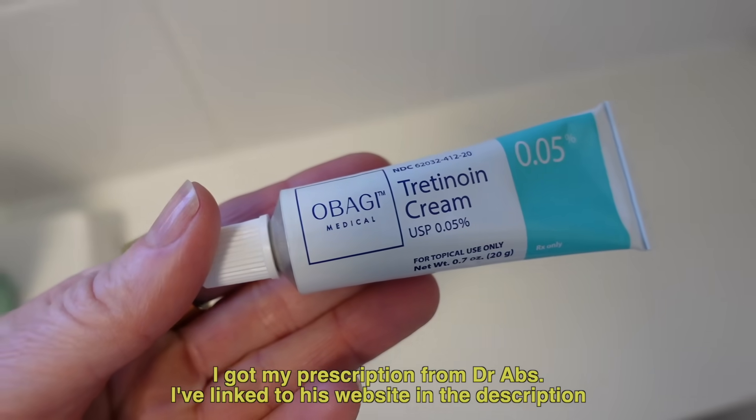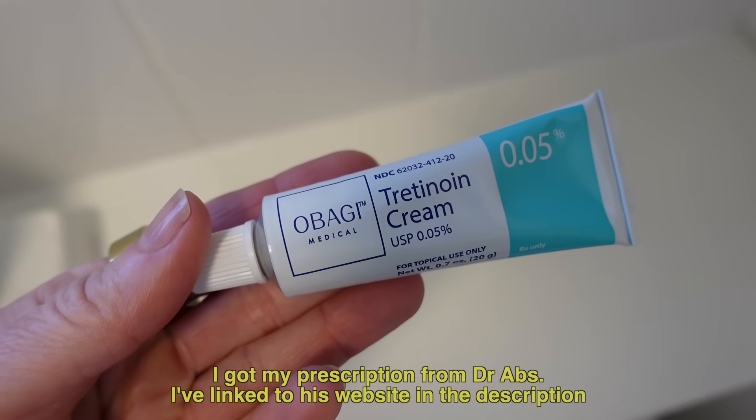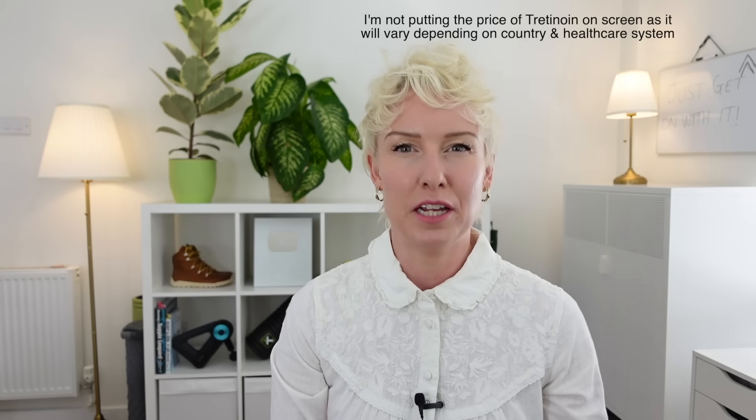Tretinoin is a prescription-only product, so it can be a little bit tricky to get. But once you've got the prescription, you've got it. Trust me when I say this is a miracle product. If you can't or don't want to use tretinoin, I'll give you a great alternative in a minute. Tretinoin itself is cheap, but it's the private prescription that bumps the price up. Even with the private prescription, it's likely you'll spend less money on this than on all the other skincare products that don't actually do much.